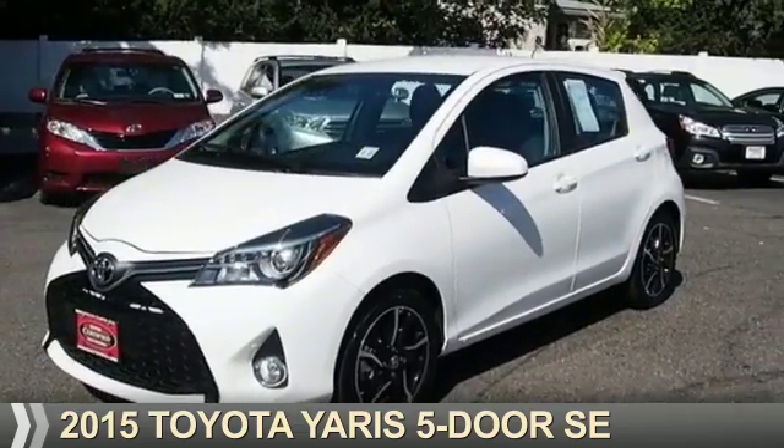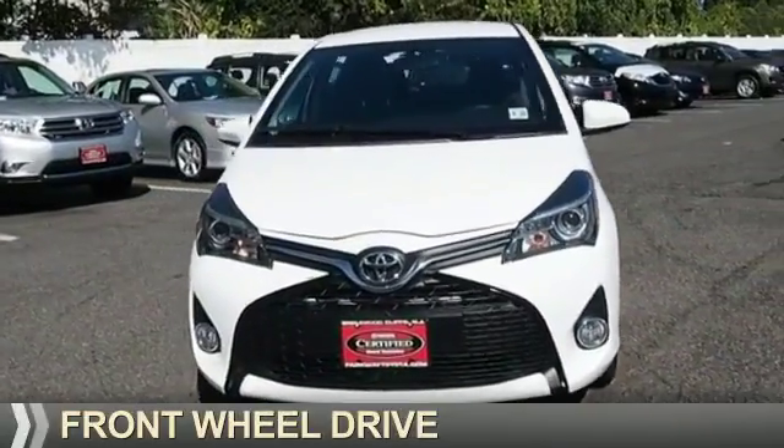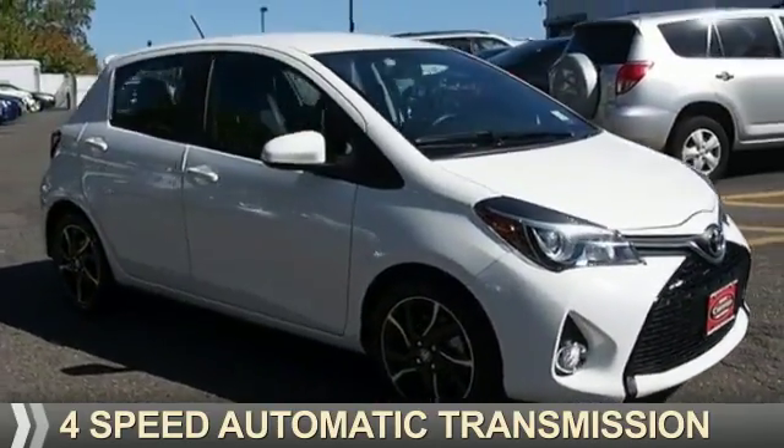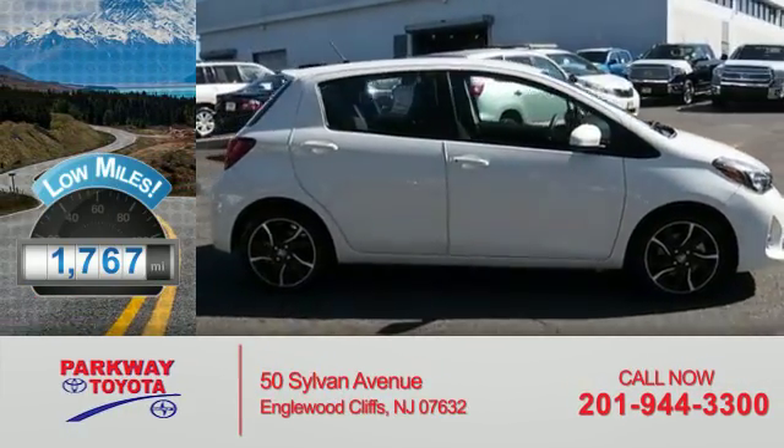Presenting the 2015 Toyota Yaris. It's powered by front-wheel drive, a 1.5-liter 4-cylinder engine, and a 4-speed automatic transmission. With fewer than 2,000 miles, this vehicle is like new.